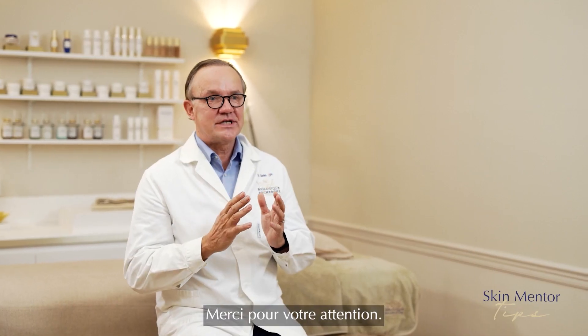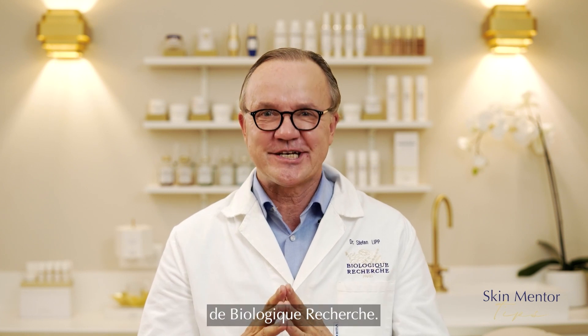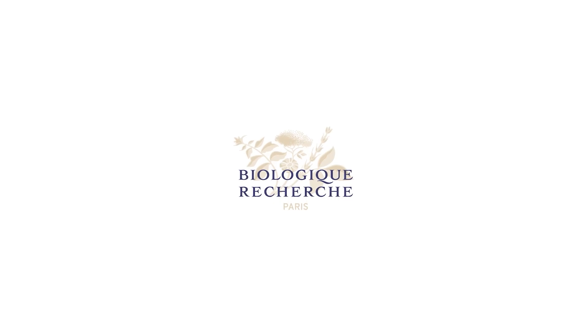Thank you very much for listening. It was a pleasure to meet you and I hope to see you soon here on Skin Mentor Tips by Biologique Recherche.